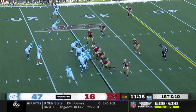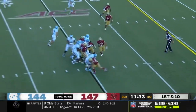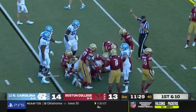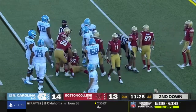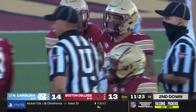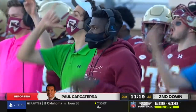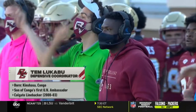Sam Howell back out there after the pressure led to the interception, giving to the talented speedy Carter. Carter was met right at the line of scrimmage but somehow goes ahead for a couple of yards — Isaiah McDuffie with the tackle. Defense is bringing it for Boston College after that last turnover. DC Tem Lukabu is ecstatic right now.